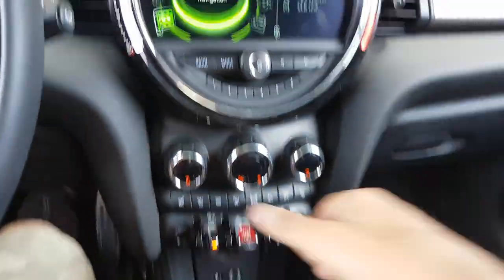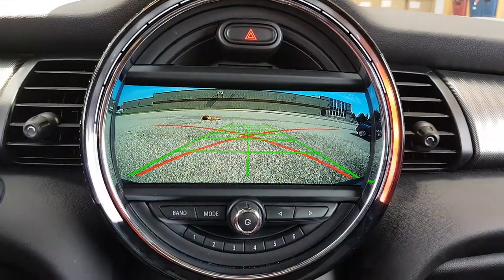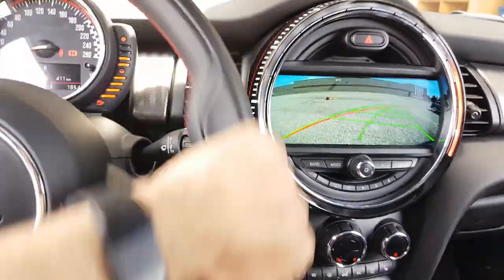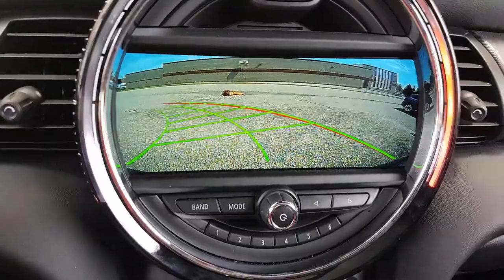It's a manual transmission — by going into reverse it switches to the backup camera in full screen with dynamic guidelines. By turning the steering wheel, the dynamic guidelines turn as well.